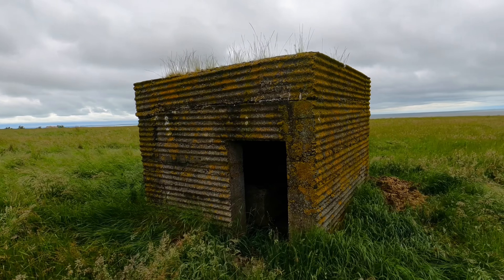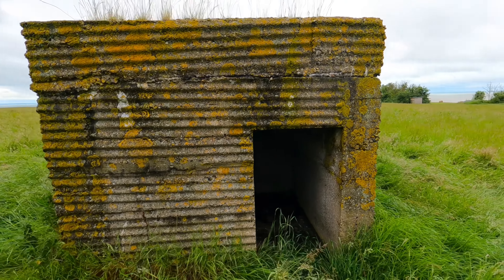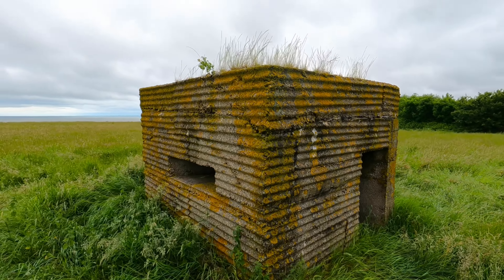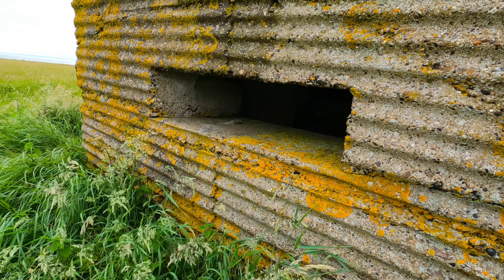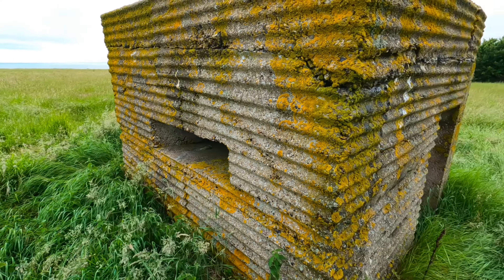Might be a nice idea just to have a look around. Looks like there's a little bit of an entrance, some rubbish inside, and there is the gun port — not really sure if it's called a port — just a flat wall on the other side.